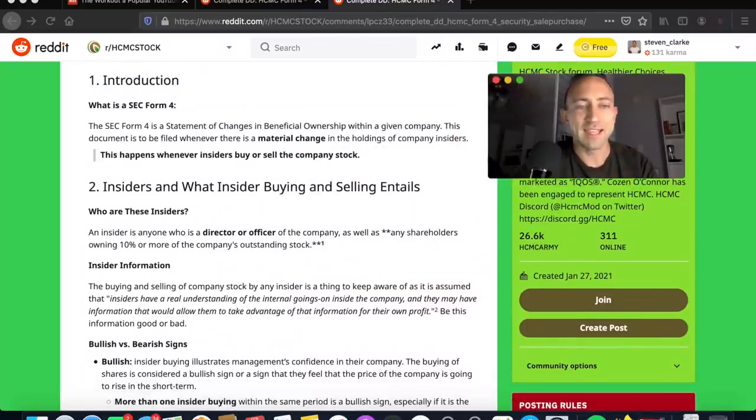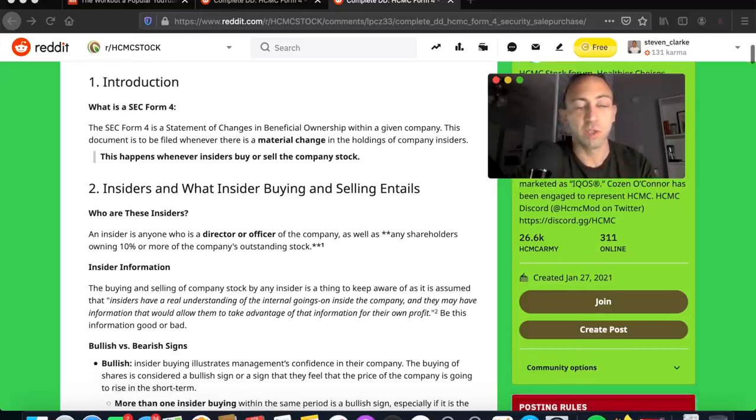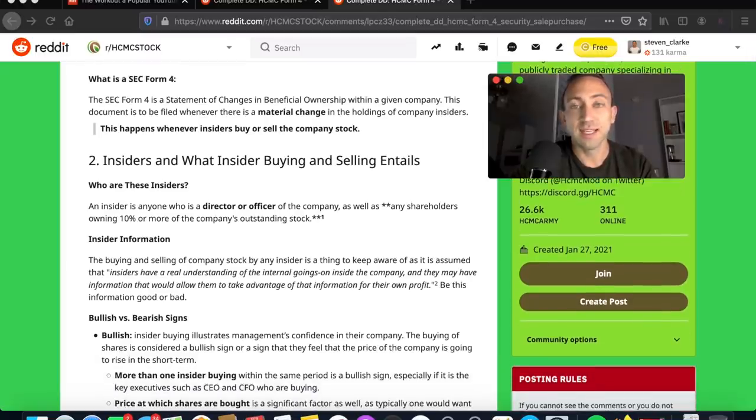We're going to be looking at the SEC Form 4, which came out last week showing a transference of shares. Some people called it a purchase, some called it an acquisition, but this is what it really means. There was a transfer of billions of shares to four executives in the company.